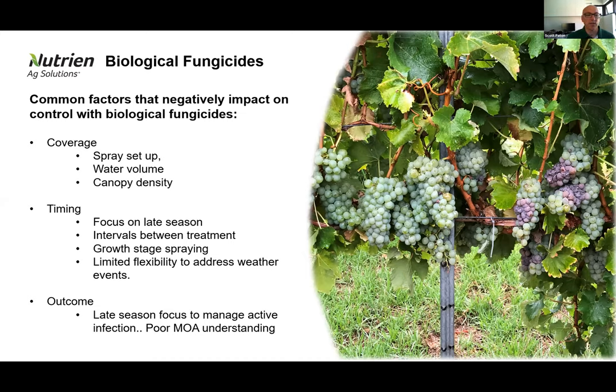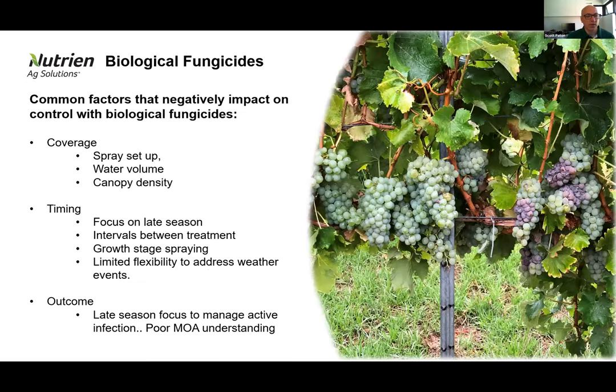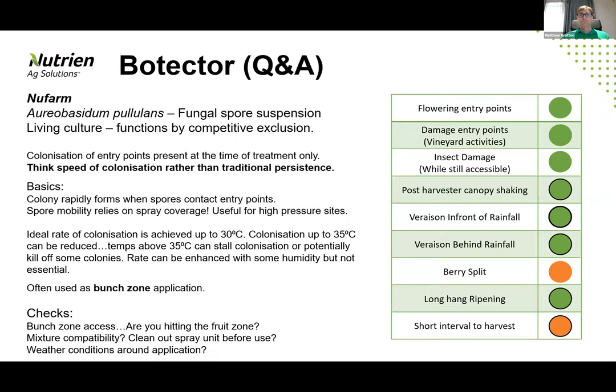It does come down to understanding the mode of action to a large degree. With that, we'll jump into the Q&A session to deep dive into three of the products — Botecta, Serenade, and Seraphel. The first on screen now is Botecta, just so you can get a better understanding of how this product functions and some of the variables you need to take into consideration around its use pattern. We'll bring Matt Gratton into the conversation here.